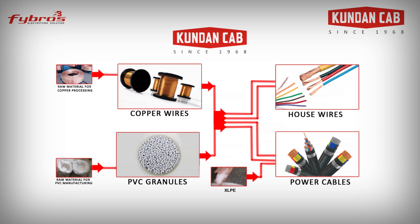Now we are ready with the copper to be used in Kundan Cab wires. These twisted wires will later be transported to the cabling unit. The copper wires are prepared according to whether they are house wires or power cables and sent to their respective division.